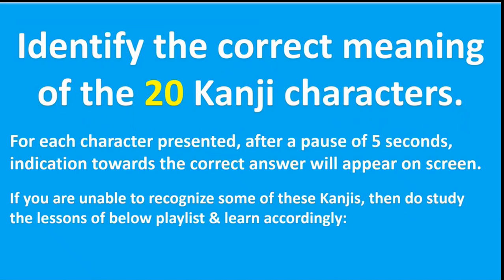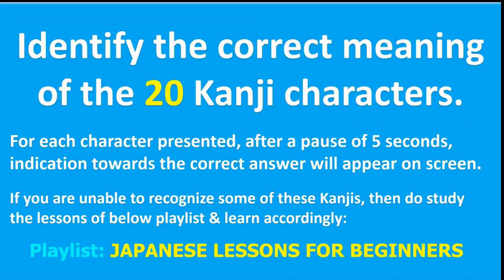Friends, if you are unable to recognize some of these kanji characters, then do study the lessons of the below playlist and learn accordingly. The playlist is Japanese lessons for beginners. There you will find all the lessons completed so far, and in them there are lessons related to kanji as well.